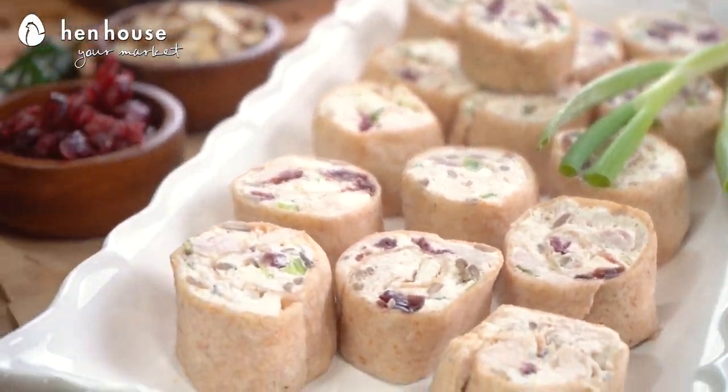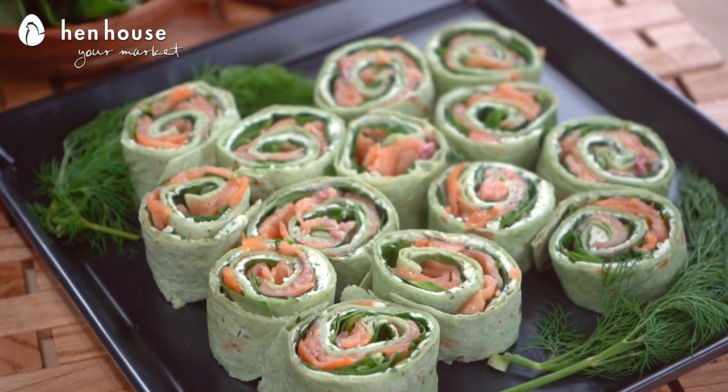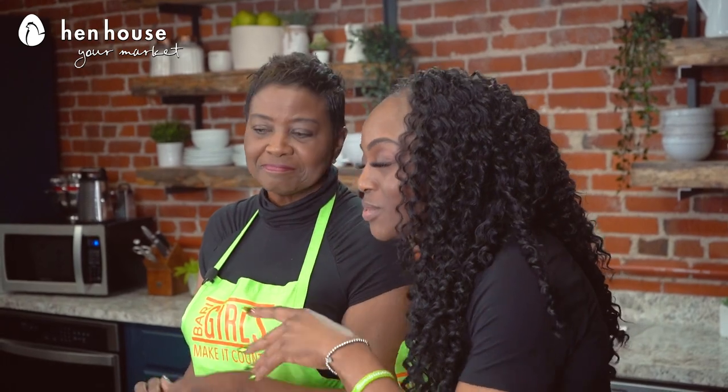We have chicken cranberry, jalapeño popper, spinach, and smoked salmon. And we are using light cheese, low-carb tortillas such as spinach and whole wheat for some selections and variety. Change it up a little bit so you don't feel guilty about what's in it.